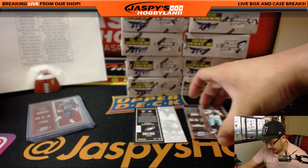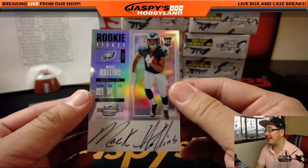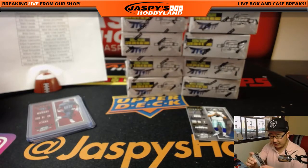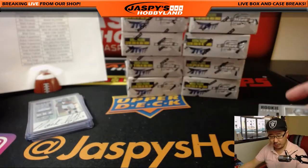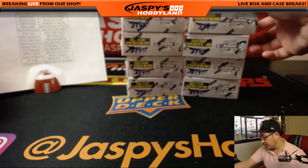Cooper Rush. Behind Cooper Rush is Return of the Mac — Mac Hollins. Rookie ticket auto. Nice Mac Hollins going to the Fly Eagles Fly. Adam Kupperman with the Super Bowl champs. There's Cooper Rush for the Cowboys. Next box.